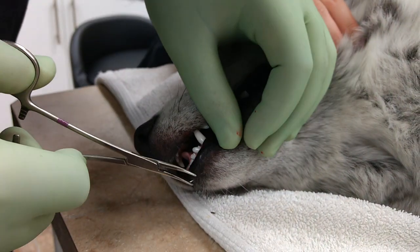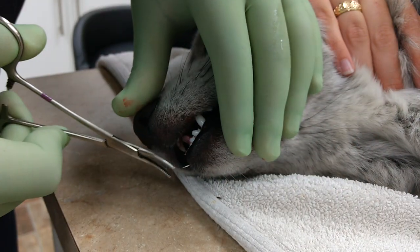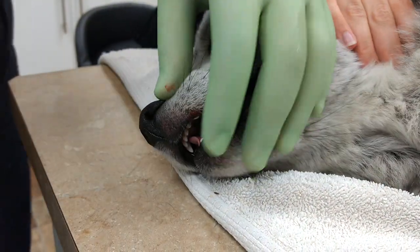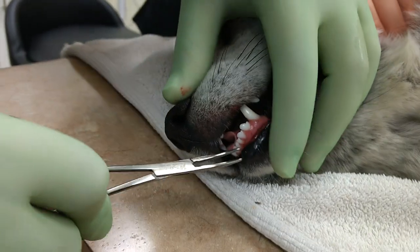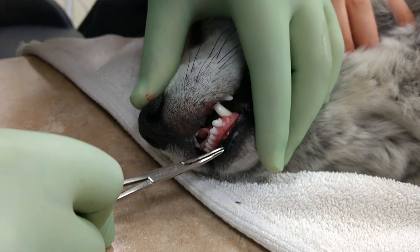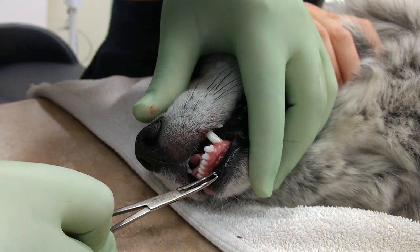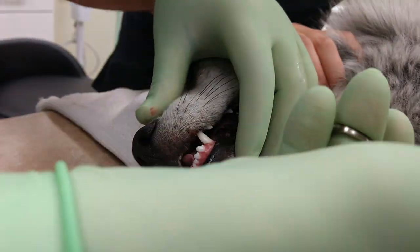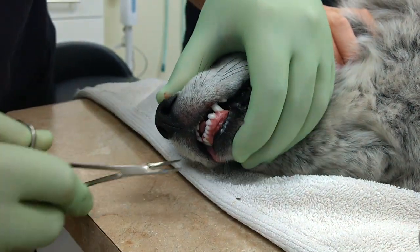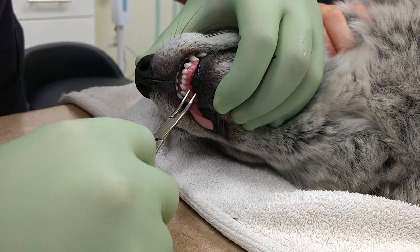This one is broken, so we're going to deal with it very carefully. A couple of those are already broken. There's one inside the gum.